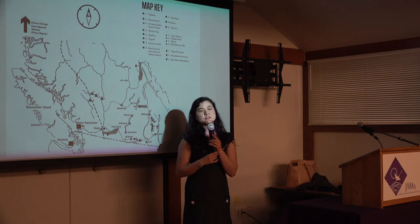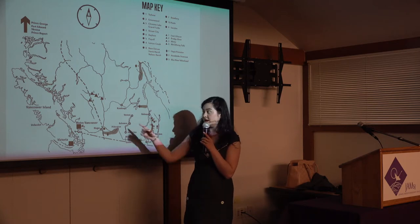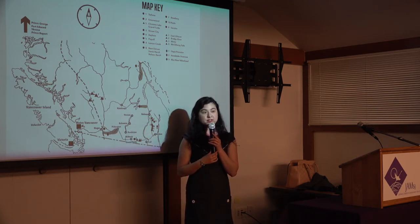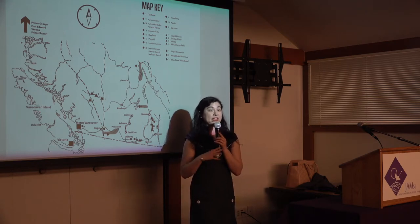Audience: Were the road crews formed specifically for the Japanese, or were they already existing? No, it was exclusively to get Japanese Canadian men out of the coastal region and into work projects. They were paid 25 cents an hour to build roads by hand, with no machinery.